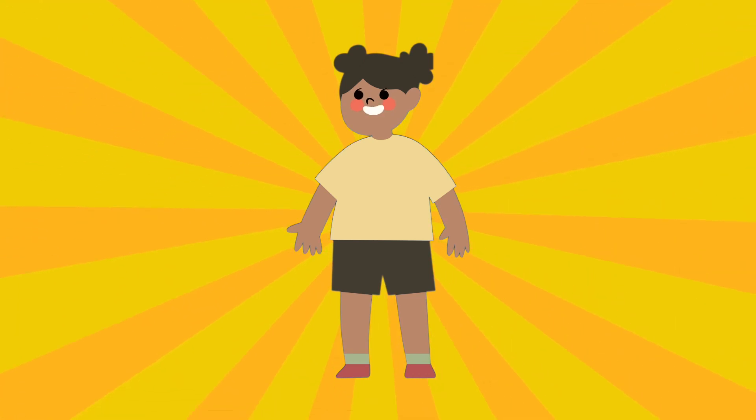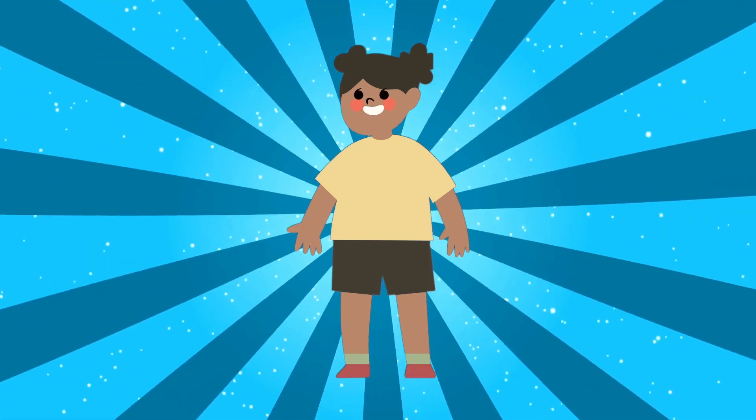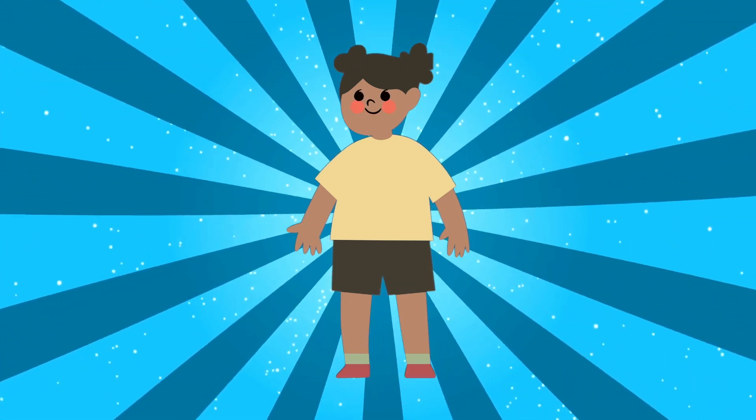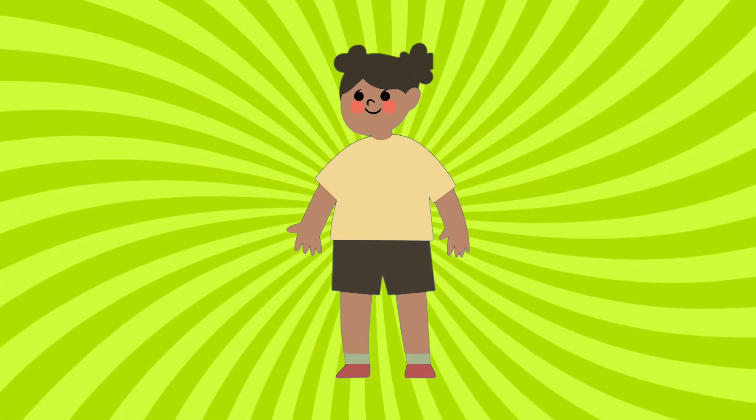Well done, young explorers! You've learned to count from one to ten, and your adventure has just begun. Keep counting everything around you and let the learning continue. If you enjoyed this counting journey, give us a thumbs up and don't forget to subscribe for more exciting learning adventures. Until next time, keep counting and keep smiling.